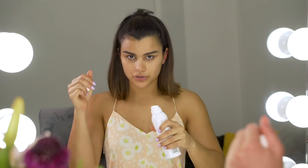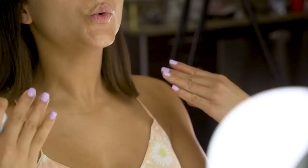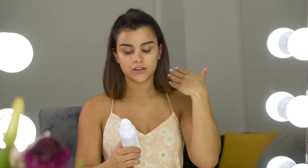Then I use this thermal water — spray it on your face from a distance and let it dry. This thermal water helps refresh your skin and it feels like you never wore makeup.